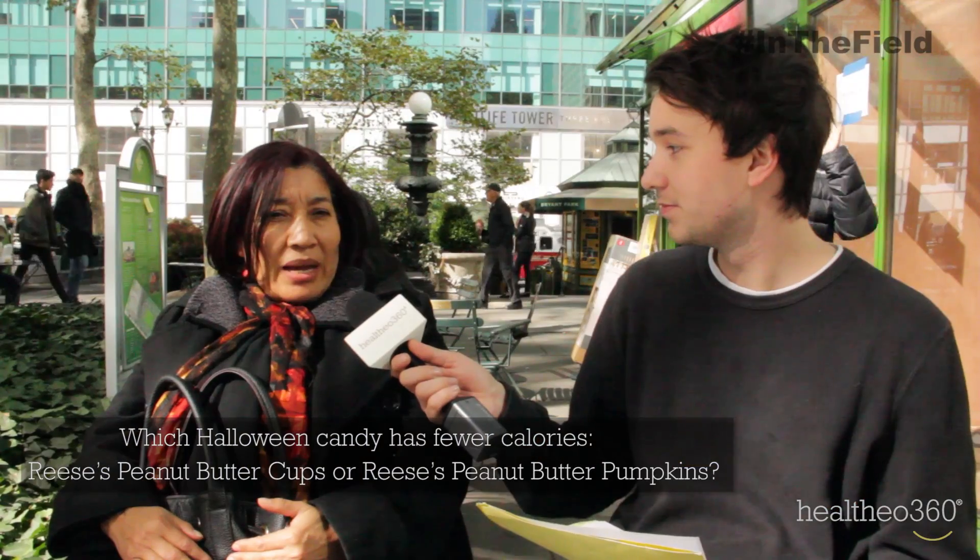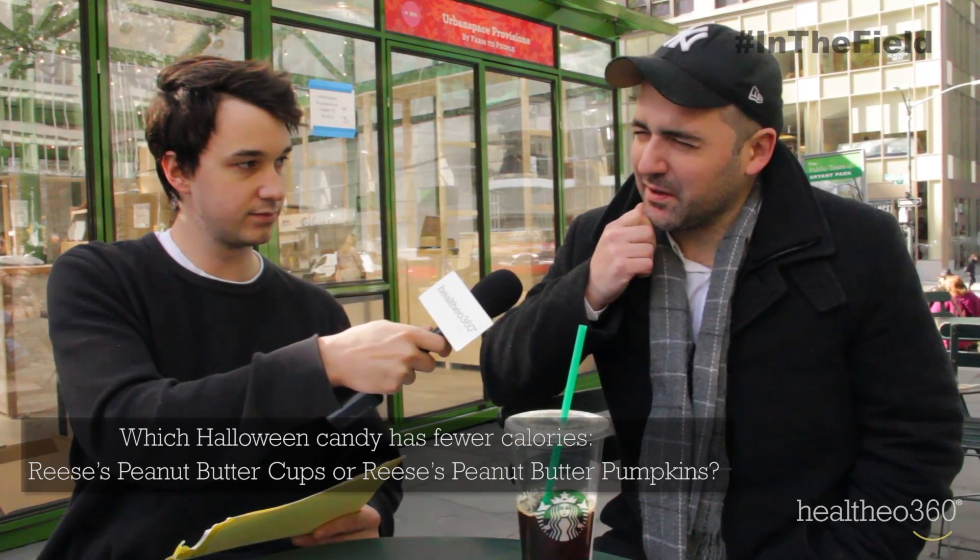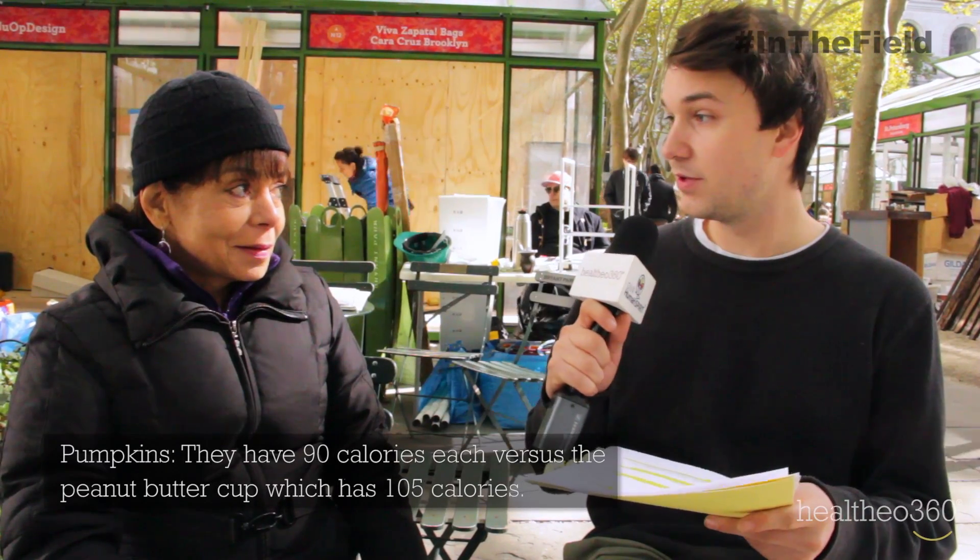Which Halloween candy has fewer calories, the Reese's Cup or Reese's Pumpkin? Reese's Pumpkin? I think it's peanut butter cups. Reese's Peanut Butter Cup. I would think pumpkins. Pumpkins — that's absolutely right.